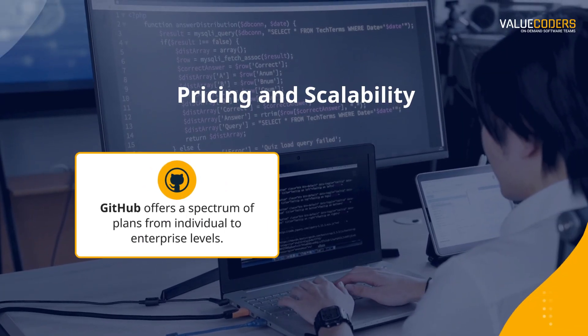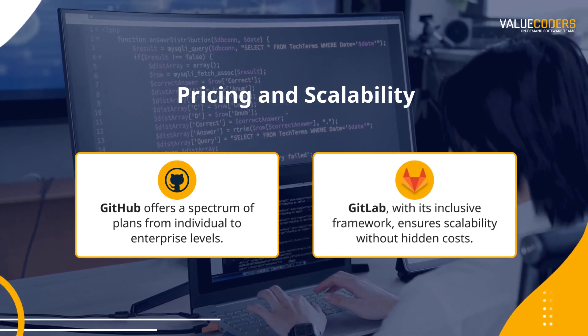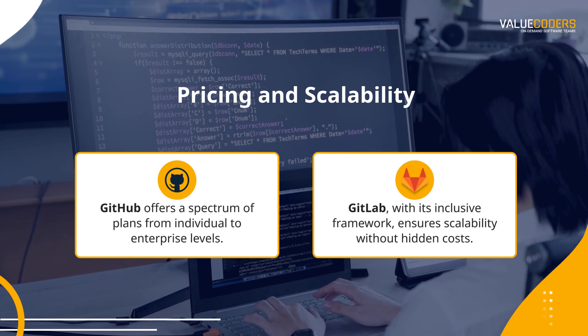GitHub offers a spectrum of plans from individual to enterprise levels. GitLab, with its inclusive framework, ensures scalability without hidden costs.